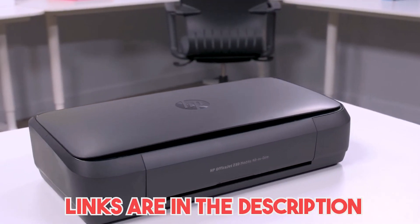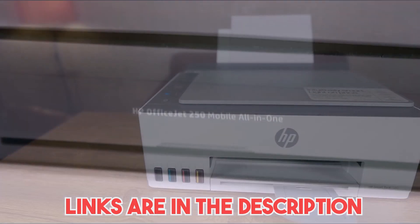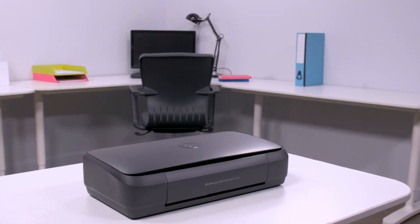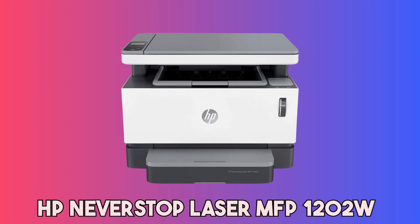Links to all the printers we'll be discussing are available in the video description for your convenience, so you can find additional details or make a purchase directly. Be sure to stick around till the end as we will reveal our top pick as well. Starting our list with the HP Never Stop Laser MFP 1202W.